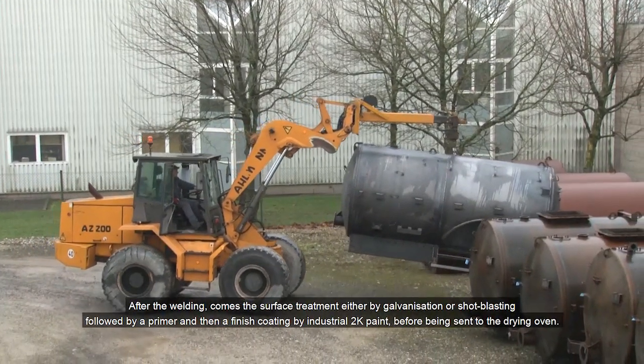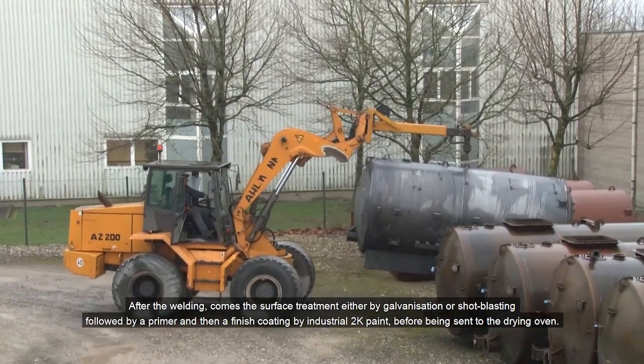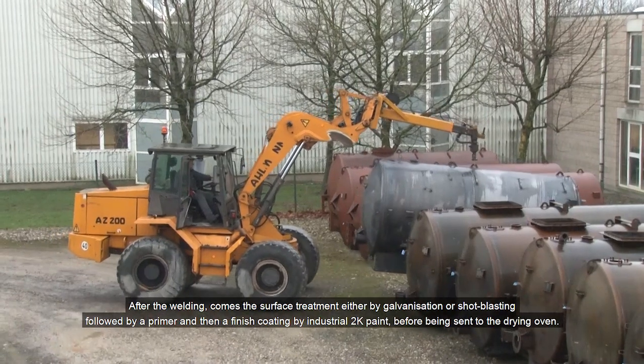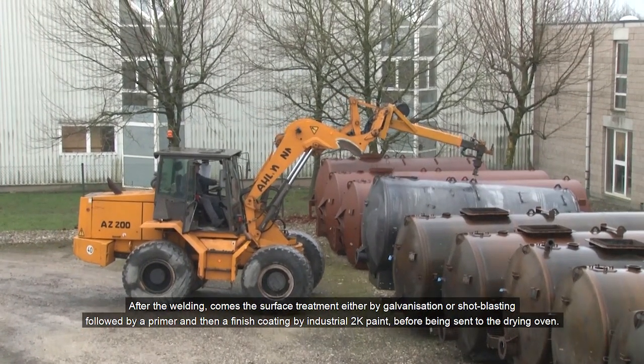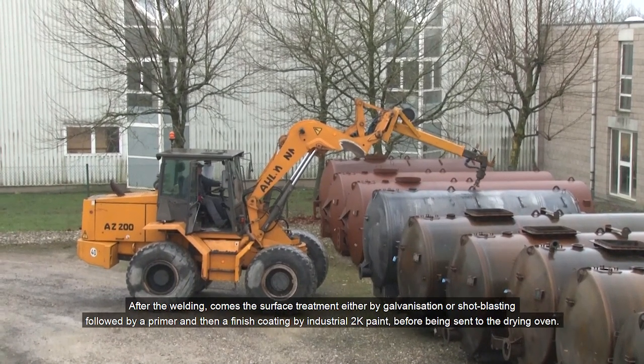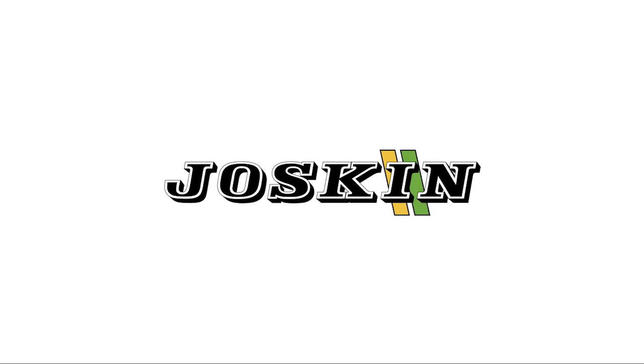After the welding comes the surface treatment, either by galvanization or shot blasting, followed by a primer and then a finish coating by industrial two-component paint, before being sent to the drying oven.